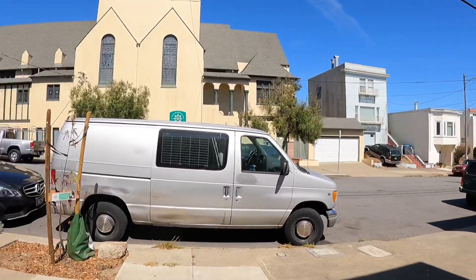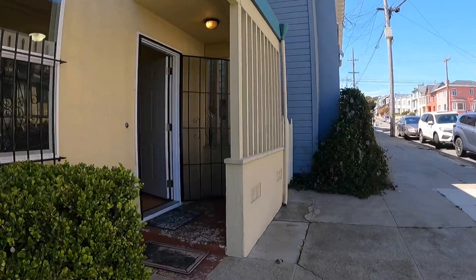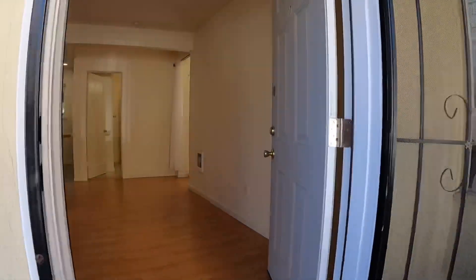Hello, we are just outside 717 40th Avenue, Unit 11. This is a studio located in the outer Richmond.